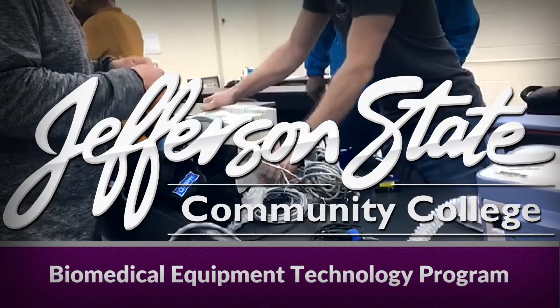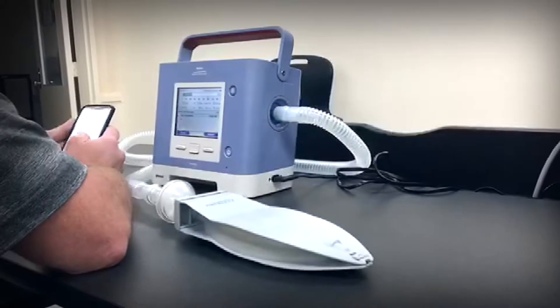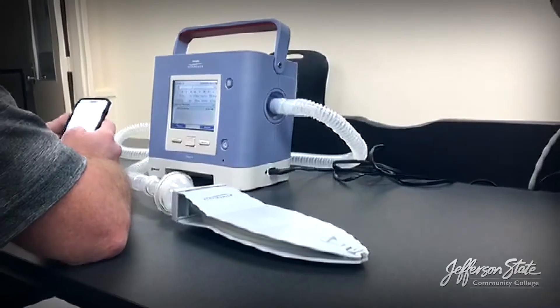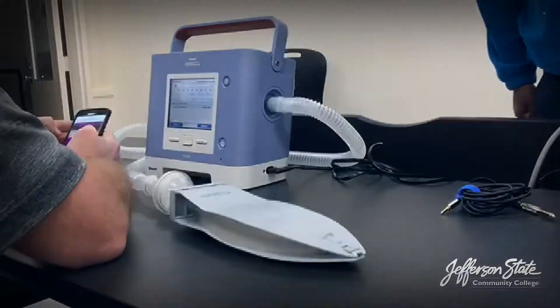Do you think you have to be a doctor or a nurse to save lives in the medical field? Think again. A biomedical equipment technology degree from Jefferson State Community College will give you the skills and knowledge to service medical equipment that saves lives.